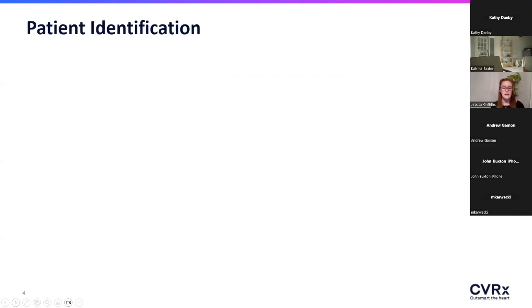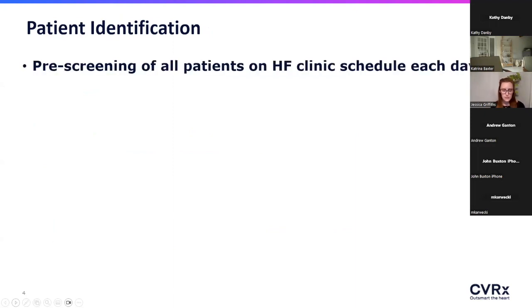Diving into developing those thought-process triggers: I work through screening all of the heart failure providers' clinic schedules in advance to highlight and cherry-pick patients, and give those providers a heads-up so that the device is at the forefront of their conversation with the patient — not an afterthought you're trying to squeeze in when you've already used up your whole clinic visit.